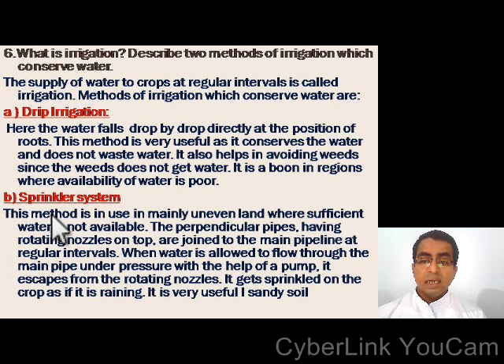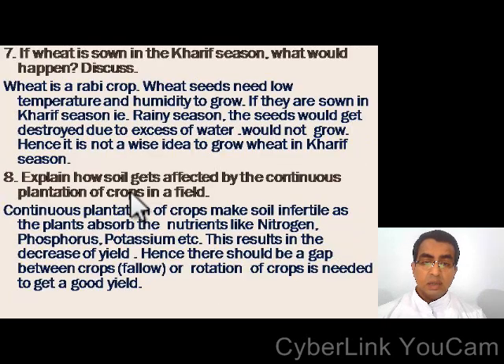The sprinkler system: this method is mainly used in uneven land where sufficient water is not available. Perpendicular pipes having rotating nozzles on top are joined to the main pipeline at regular intervals. When water is allowed to flow through the main pipe under pressure with the help of a pump, it escapes from the rotating nozzles and gets sprinkled on the crop as if it is raining. It is very useful in sandy soil.